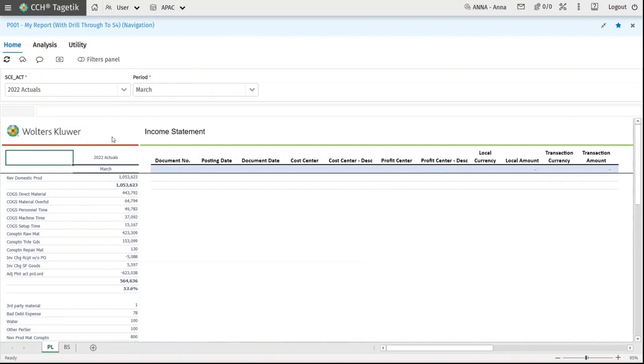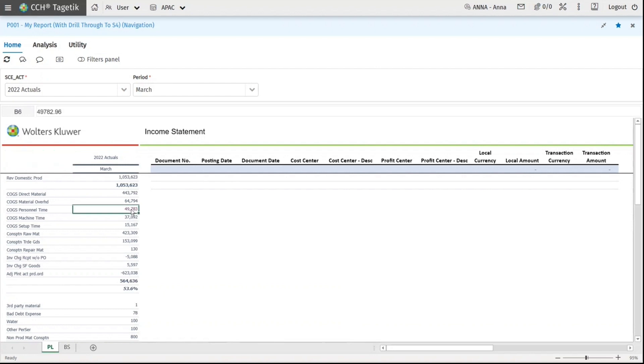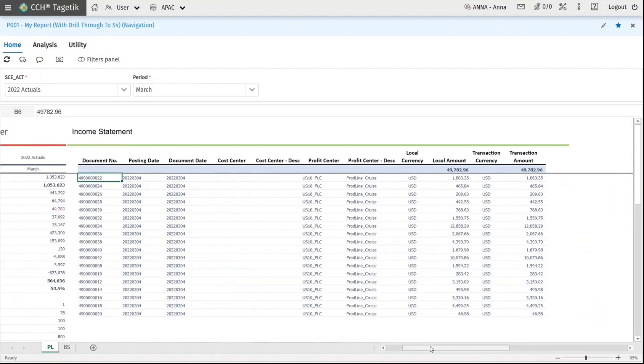The data for 2022 actuals are selected for this report. In this example we are looking at income statements, but the drill-through can be done for any type of report. Users can simply click on the accounts to do further analysis or investigation, and immediately on the side the transactional information with selected fields and columns from S/4HANA is brought in.